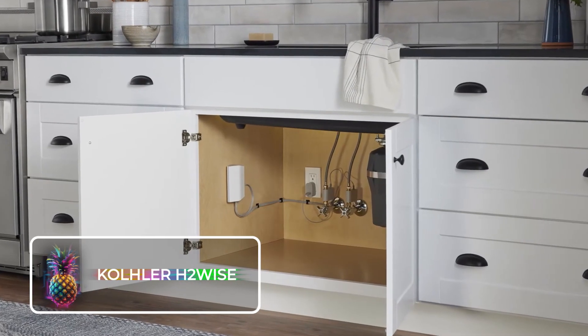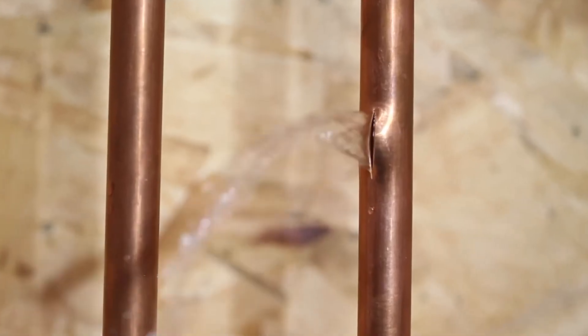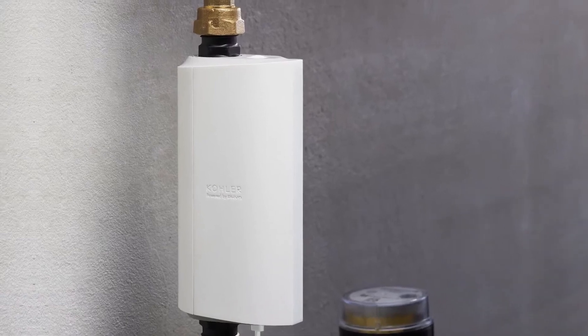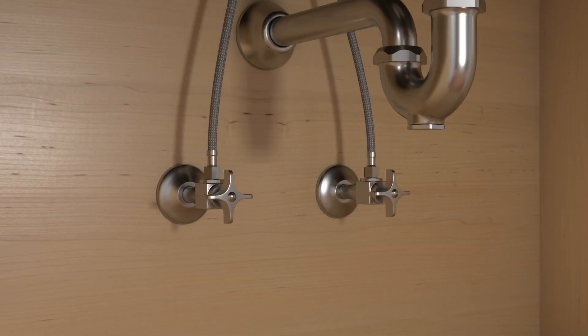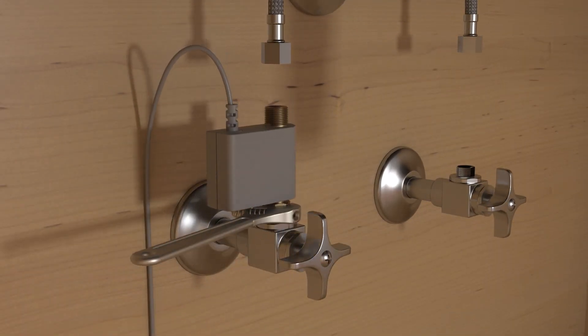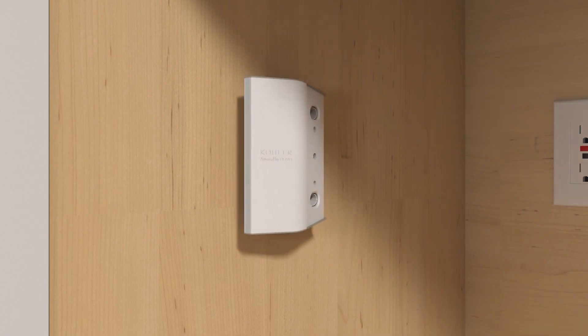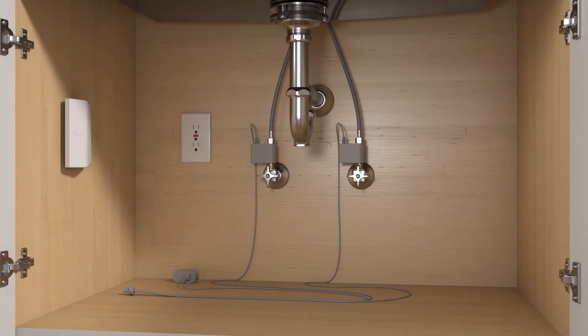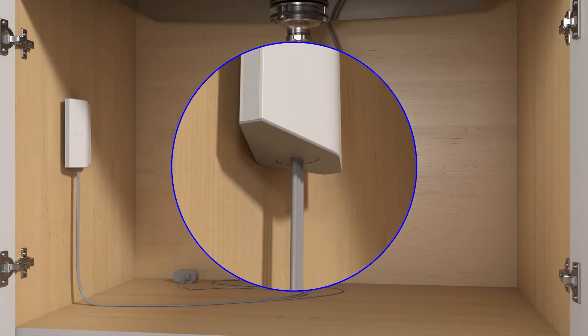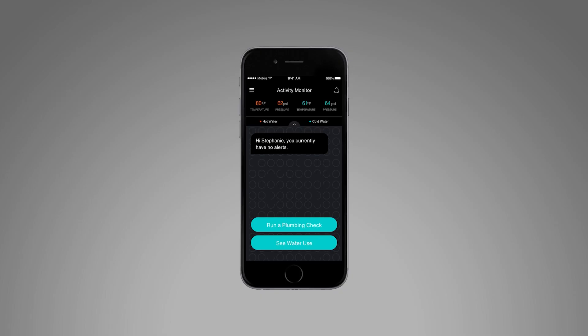Kohler H2Ys. Every year, we lose an astronomical amount of potable water due to faulty pipelines and systems. Enter Kohler H2Ys, a revolutionary device designed for personal use, perfect for homes and gardens. This device can be seamlessly integrated into your existing water system, where it functions by transmitting real-time alerts about potential leaks, ruptures, and other issues directly to your smartphone.